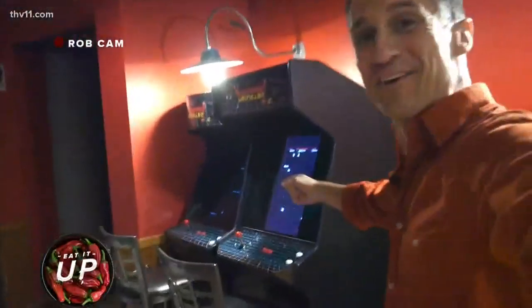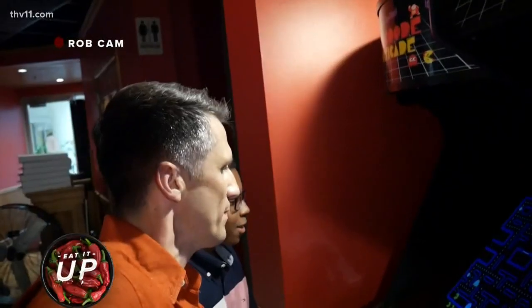Blake, I got something I got to show you. You ready to see it? Check it out — video games! Blake, guess how much these things cost? How much do they cost? They're free. Really? No, no, no. Don't come down.